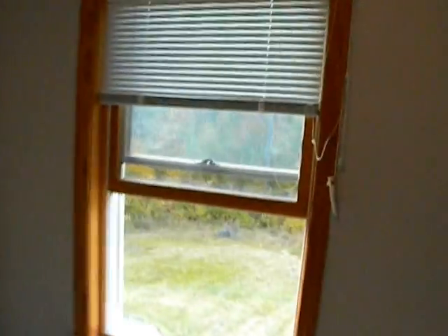Second bedroom. Let's take a look at the yard over here.